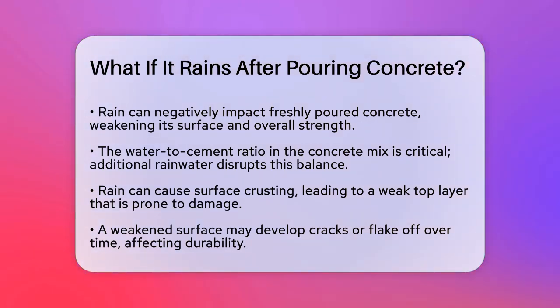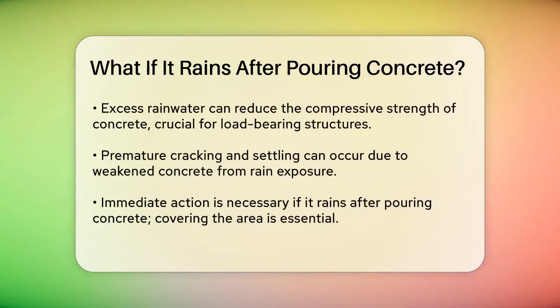One of the immediate effects is the weakening of the concrete surface. Rainwater can mix with the top layer of the concrete, diluting the cement-to-water ratio. This can cause surface crusting, where the top layer becomes weak and easily damaged. Over time, this weak surface may develop cracks or flake off, reducing the durability of the concrete and resulting in an uneven or rough texture.